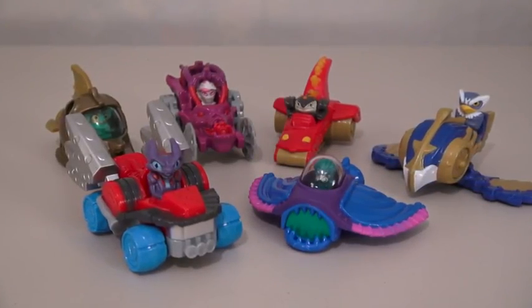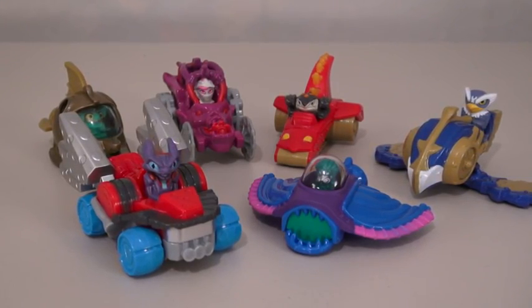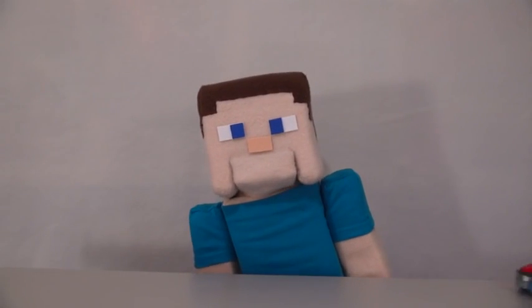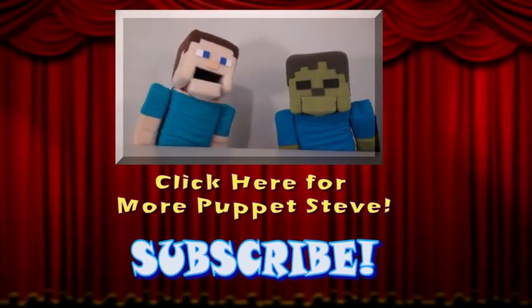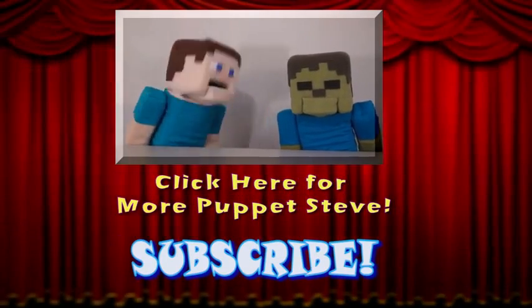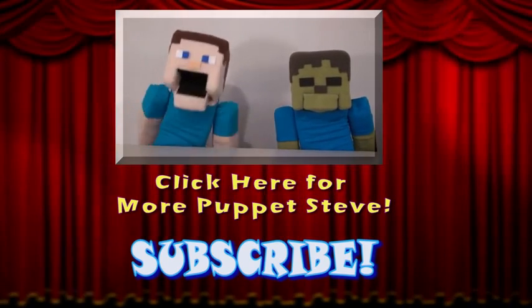Well there they are! Six all-new Skylander Charger toys at McDonald's. Get them before they get you! I've had enough of this! Make sure you subscribe to the Puppet Steve Show for more Puppet Steve in the future!